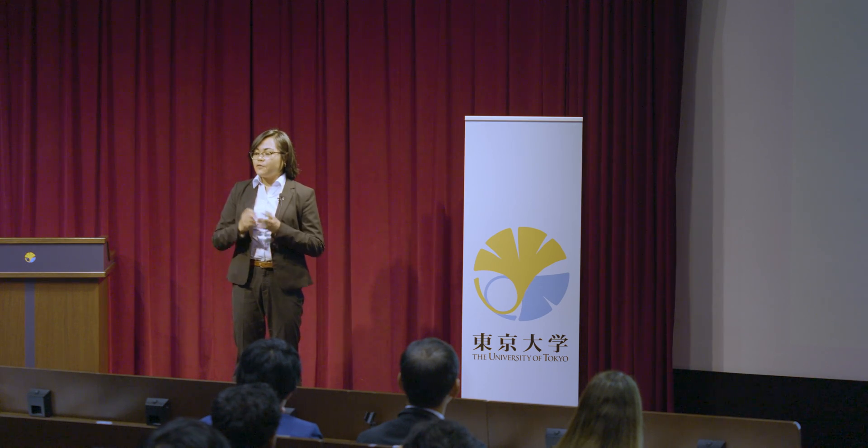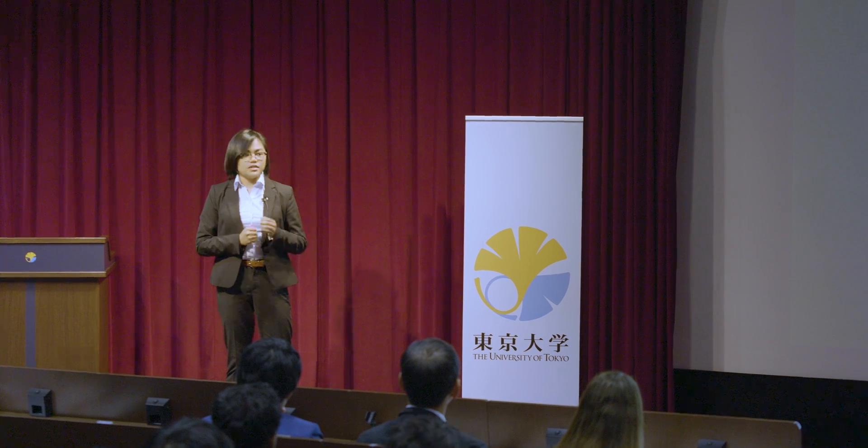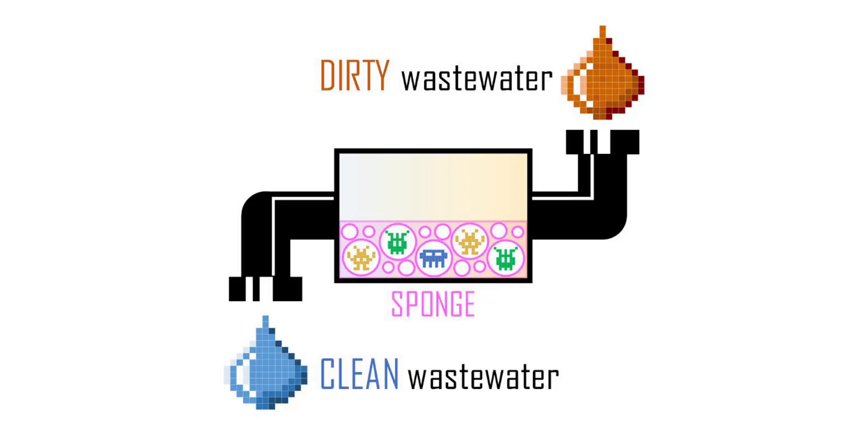Sponges have a high surface area which gives more room for microorganisms to stick to. The sponge core network also slows down wastewater flow, which makes microorganisms easier to be retained inside the sewer pipe. I put sponges inside the pipe and tried to see if it enhanced in-sewer purification with intermittent wastewater flow.